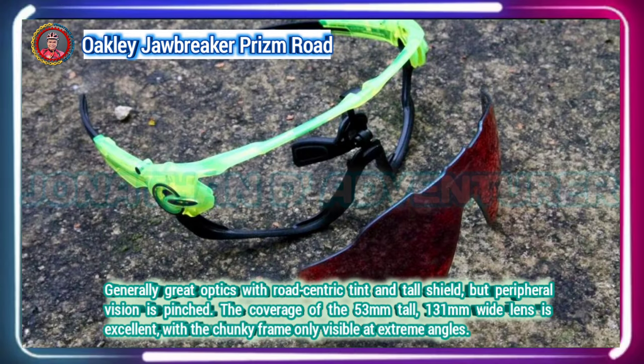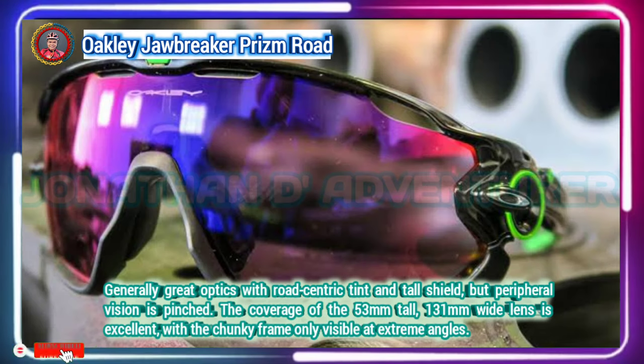Prizm is a revolution in lens optics built on decades of color science research. Prizm lenses provide unprecedented control of light transmission, resulting in colors precisely tuned to maximize contrast and enhance visibility.